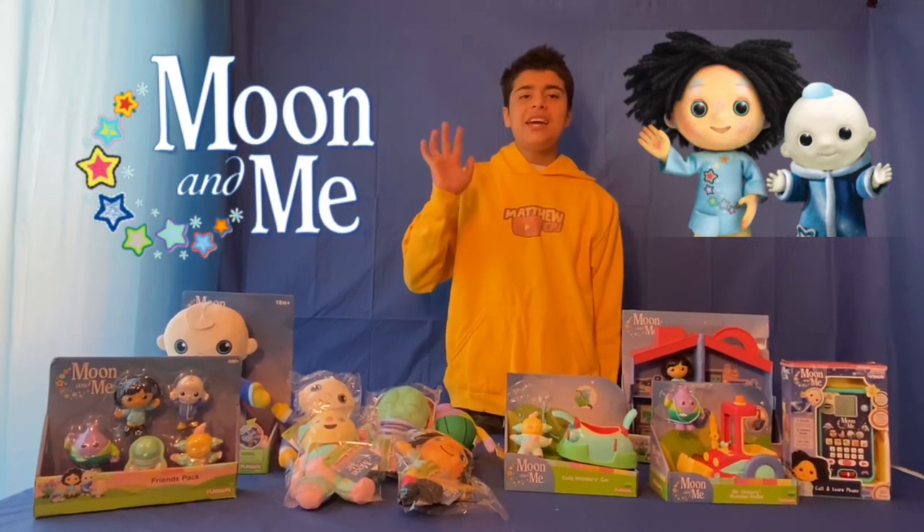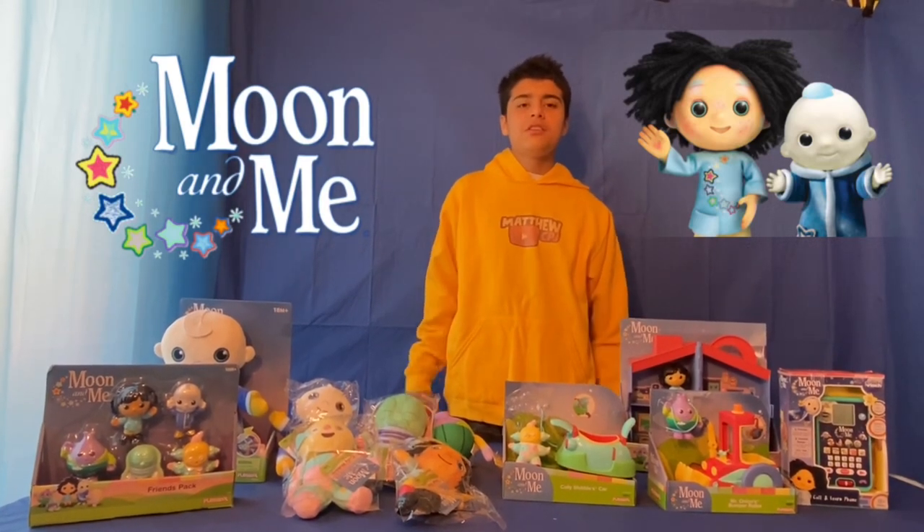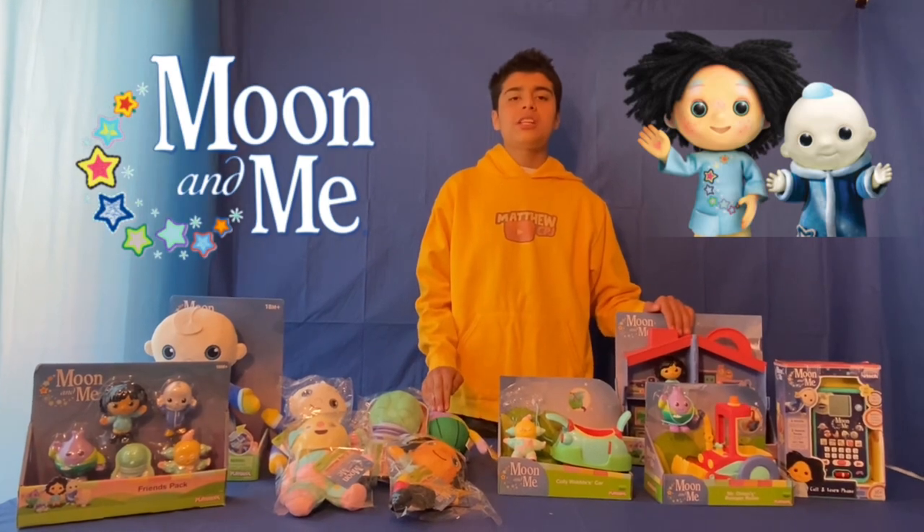Hello guys, this is MabbyCBJ here and today I'm reviewing my whole Moon and Me toy collection.